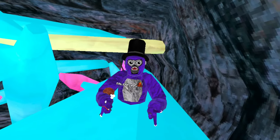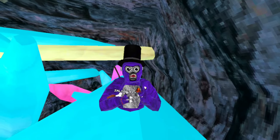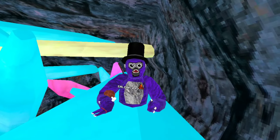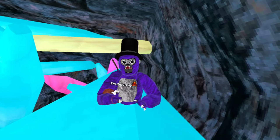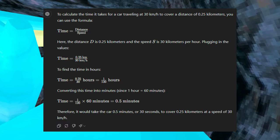So now you might be wondering — how do we calculate how long it is in car travel time? After doing some research, the average speed of a car is 30 kilometers per hour. For the final step, I asked ChatGPT to calculate this for us, and he gave me the conclusion that it would take 30 seconds.